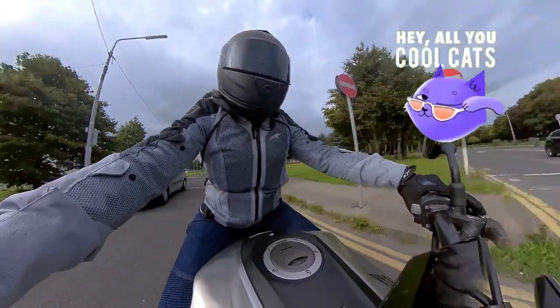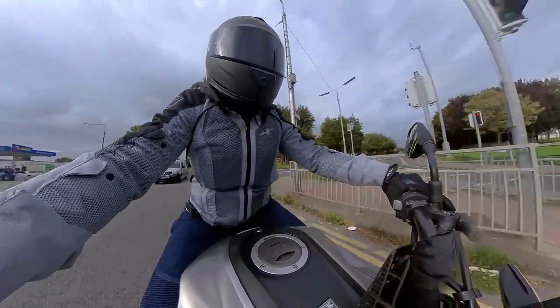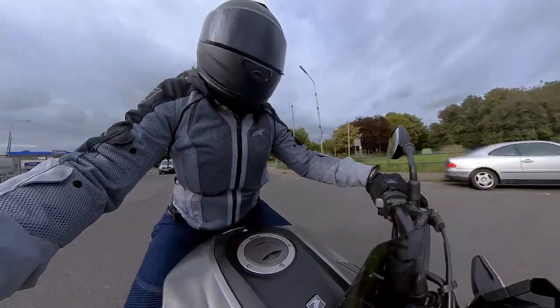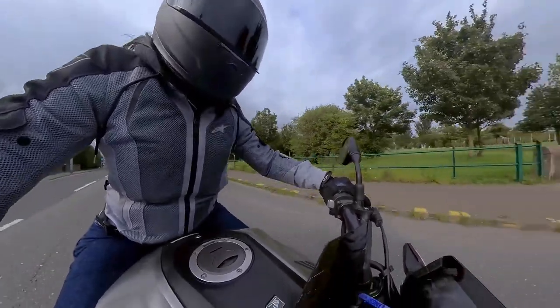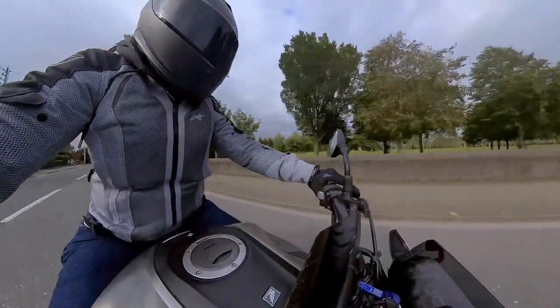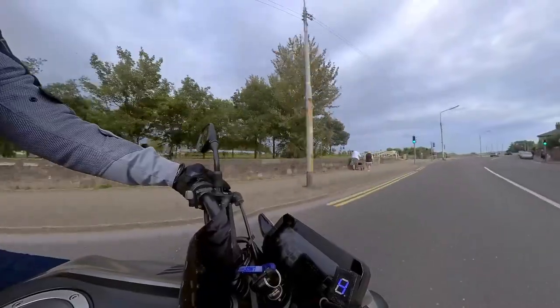It's AJ Miles here. Welcome back to another video. For those who don't know me, I'm just a chick who's a newbie rider. I just bought my bike about a month ago, gradually learning how to improve my riding skills, take care of my bike and whatnot.